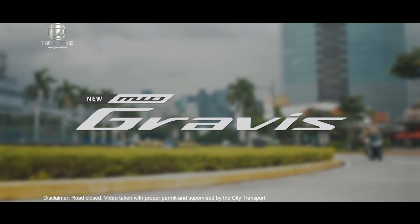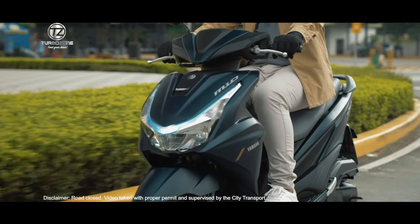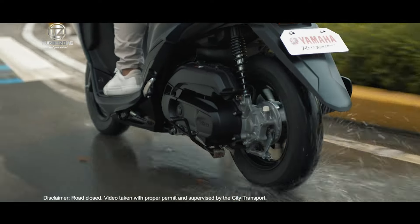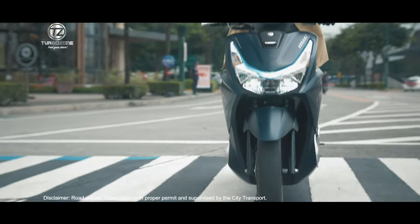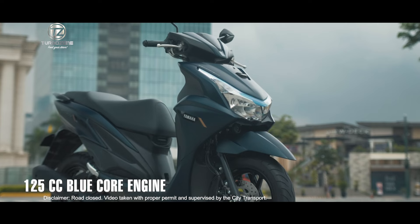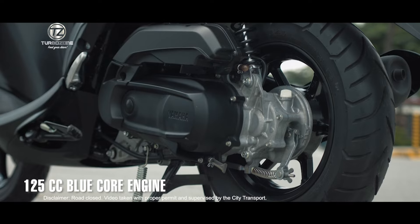Stay in your prime with the all-new Mio Gravis. The multiple design upgrades of this revamped model keep you engaged and ready to stay in the game. Ride free of compromise and enjoy your ever-exciting lifestyle with the 125cc blue core engine.